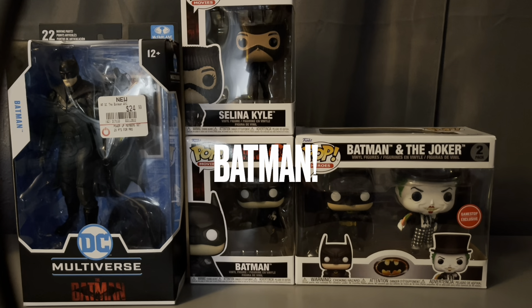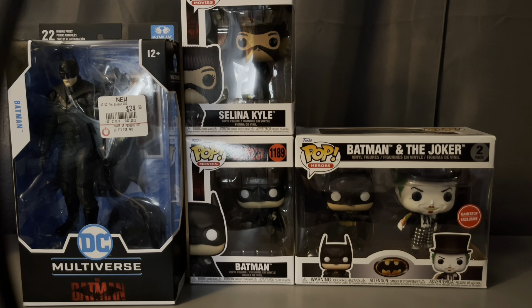What's up YouTube? This is my first video in about 3 to 4 years, so it may be a little rusty. But today we will be unboxing a Selina Kyle Funko Pop, Batman Funko Pop, Batman and the Joker 2 Pack Funko Pop, and a McFarlane DC Multiverse Batman toy.